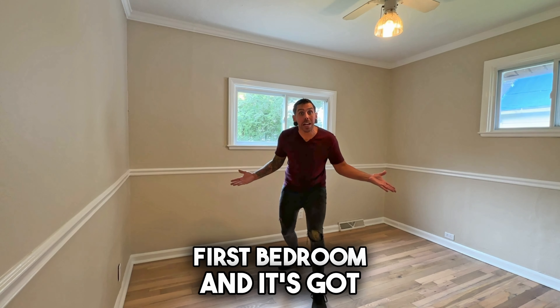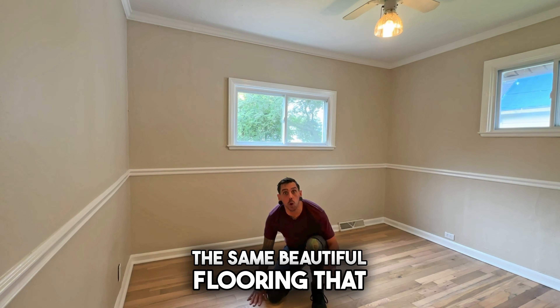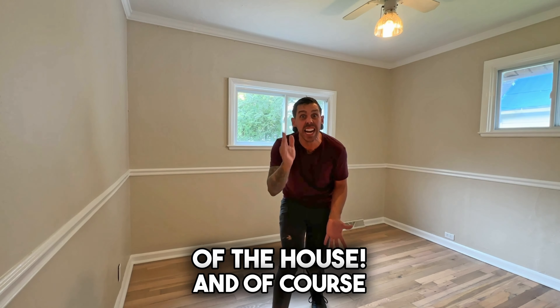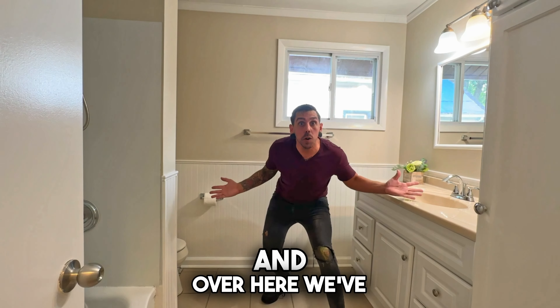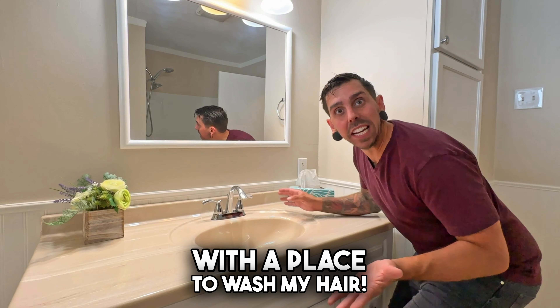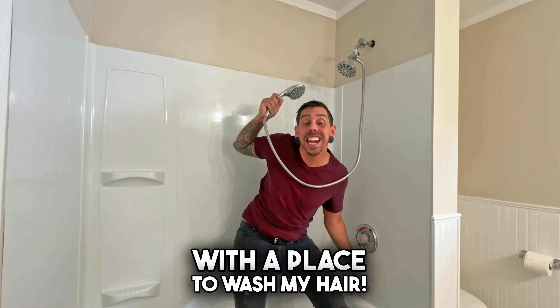Over here we've got that first bedroom. It's got the same beautiful flooring that you can find throughout most of the house, and of course a closet as well. And over here we've got that full bathroom with a place to wash my hair.